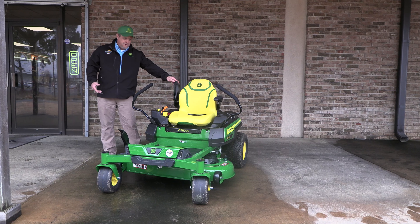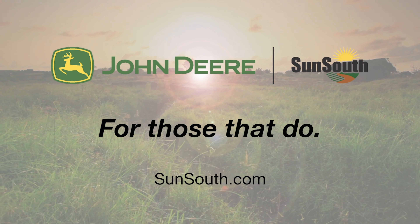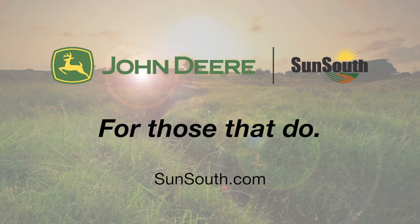And that's the walk around for the new 2023 Z320R series mower. If you'd like to take a look at one, get on one, touch and feel it for yourself, feel free to see me, Tim Gallman, at your local Sun South Columbus dealership.